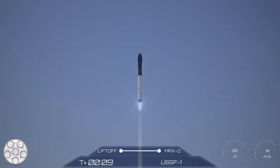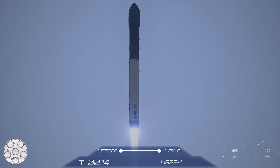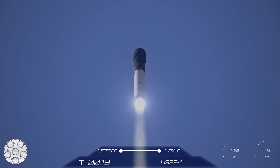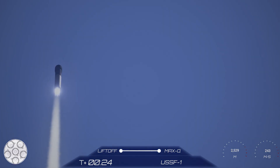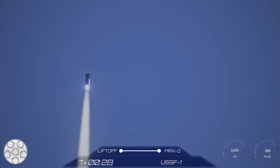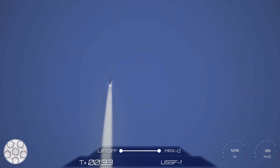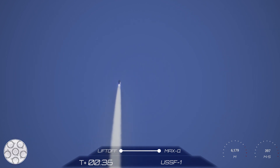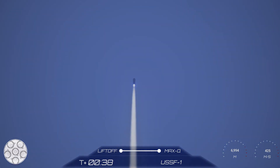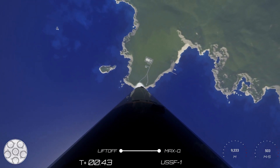Eagle has cleared the tower. Stage 1 chamber pressures are nominal. The vehicle is supersonic — we are 30 seconds into flight. After this there is an event we call Max Q. That's when we throttle down all the engines to slow down the rocket in preparation for maximum aerodynamic pressure, or Max Q.